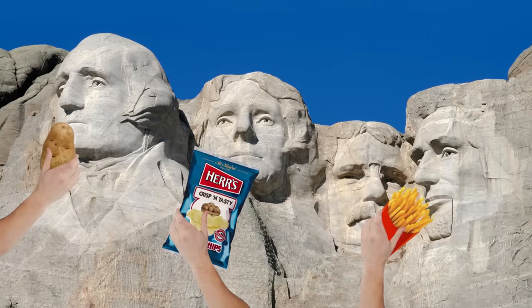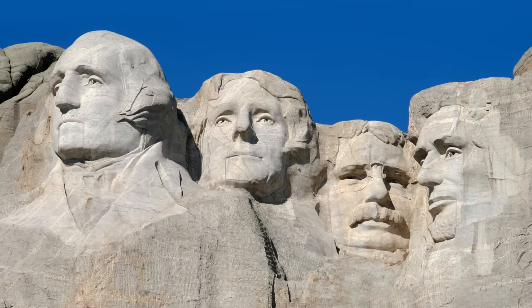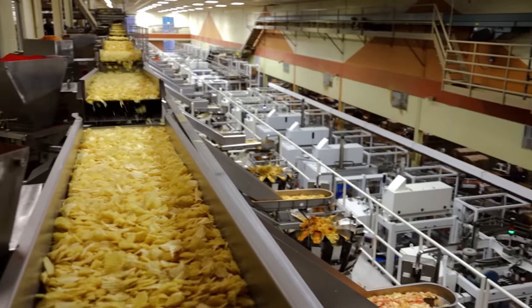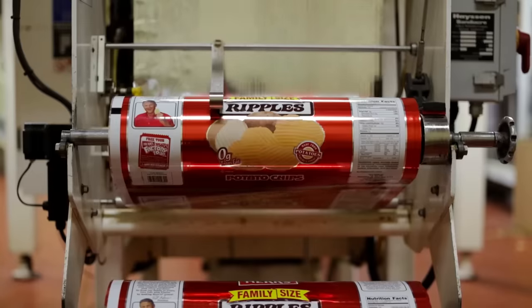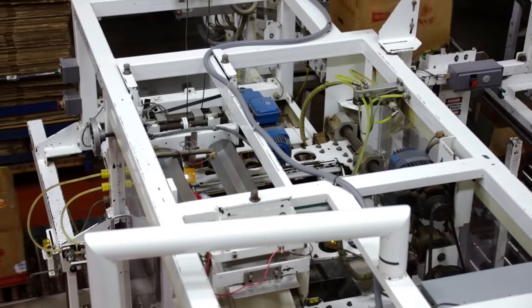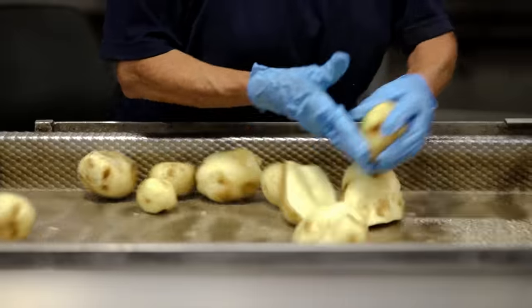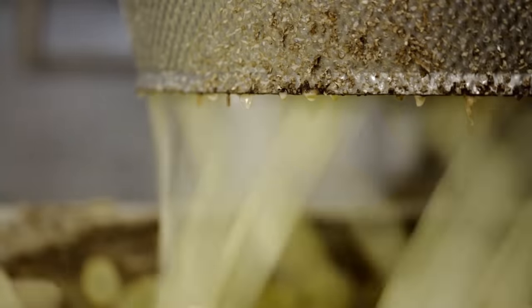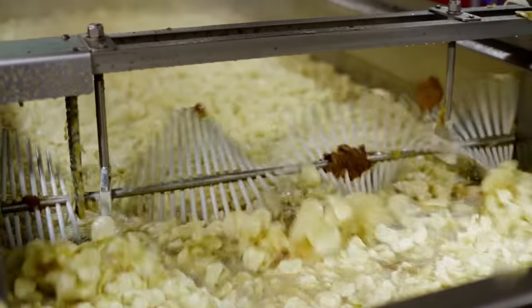More than half the potatoes America eats are processed, including chips. Here at the factory, potatoes from different farms are rarely mixed before cooking — that means the chips in your bag likely came from a single farm, like King's. First the potatoes are peeled, then sliced. Every inch of potato makes about 20 slices, each one just 50 thousandths of an inch thick.